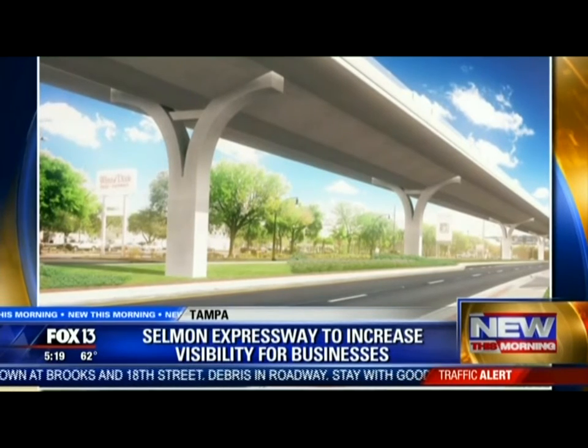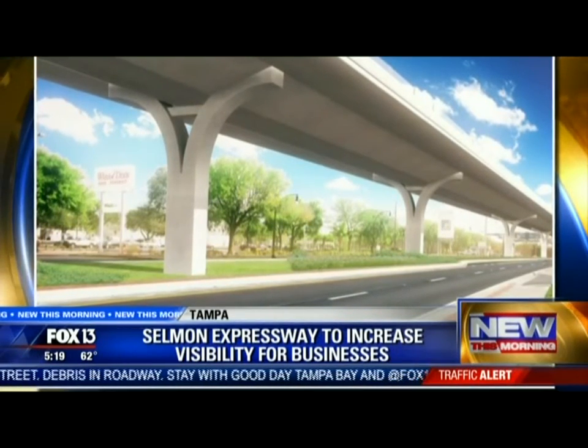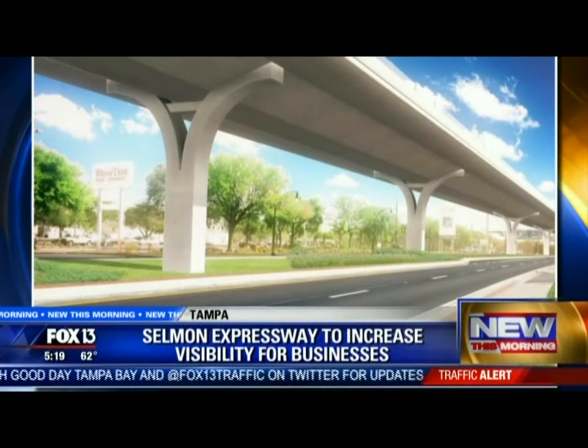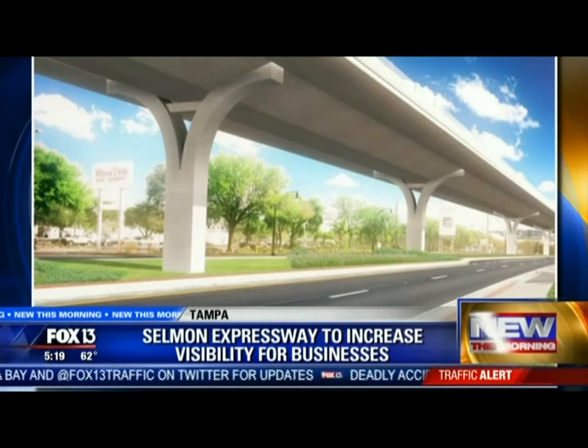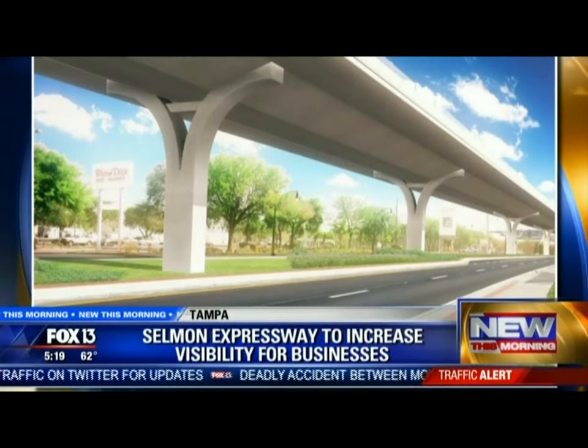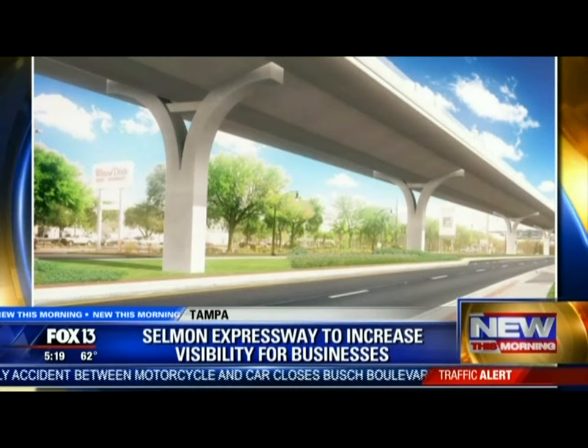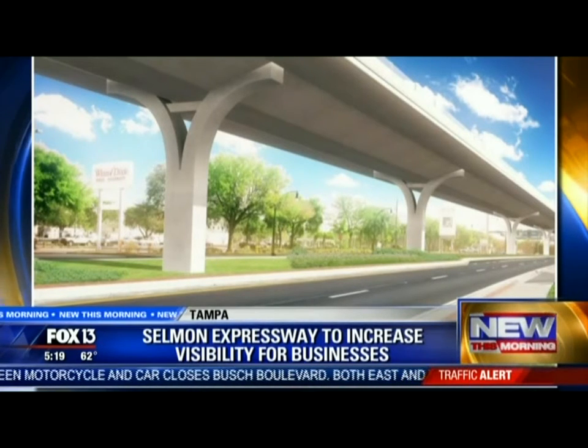The new elevated toll road will run above the median of Gandy Boulevard from Dale Mabry to the Gandy Bridge, in South Tampa. The project will cost between $165 and $192 million, with the goal to ease congestion along Gandy. Construction should start by the end of next year, with completion scheduled by 2020.